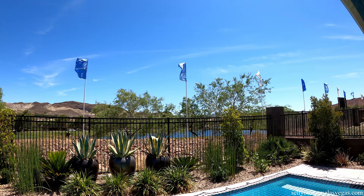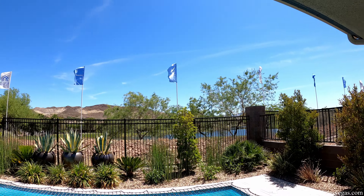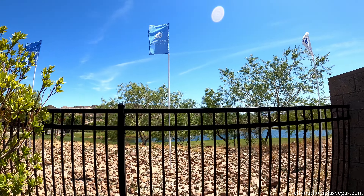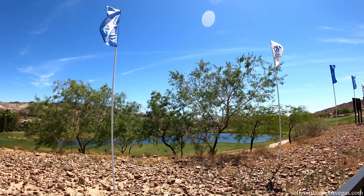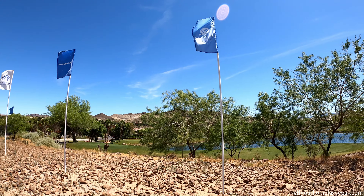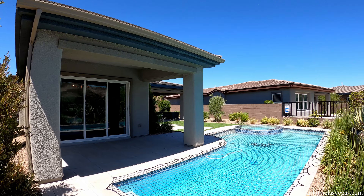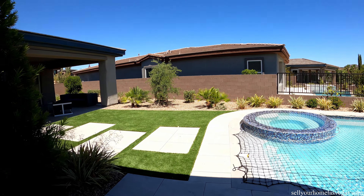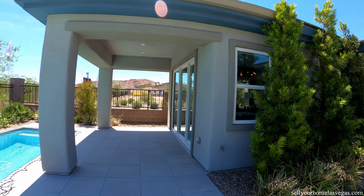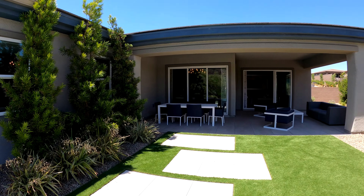This home site is on the golf course, and here at Lennar almost all their sites — except for a few — are going to have golf course views or lake views. It's one of the special things about living out here. You have dual covered patios: your first covered patio is like a lounge and dining area, and then another covered patio right off the master. Open up that triple slider and you're all set.